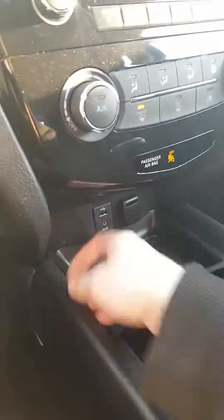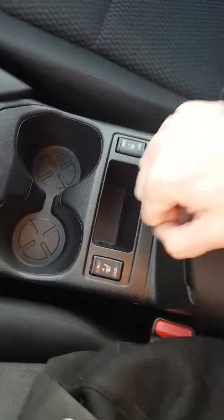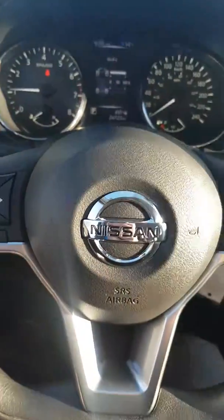We have AUX, USB, and 12-volt ports. Heated seats with two levels — high and low. Center console is right here. Hopping around to the back seat, there's a decent amount of leg room.